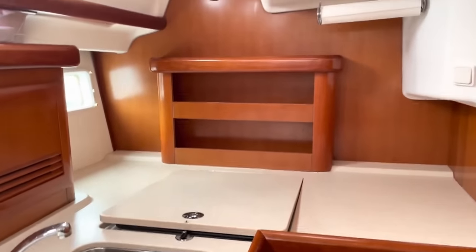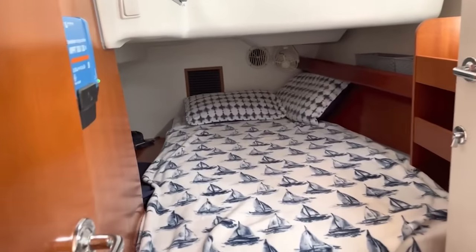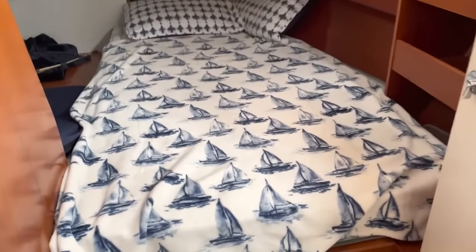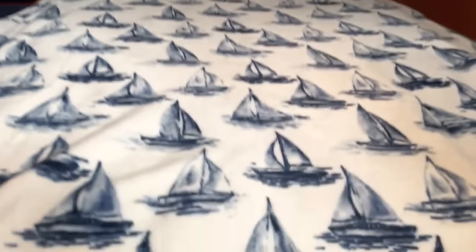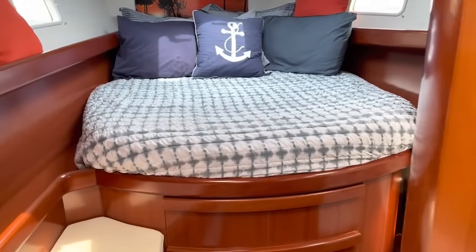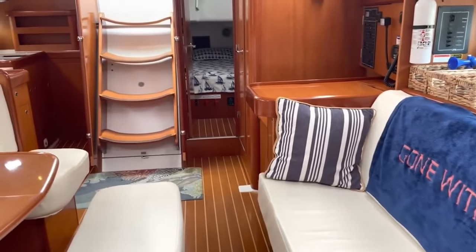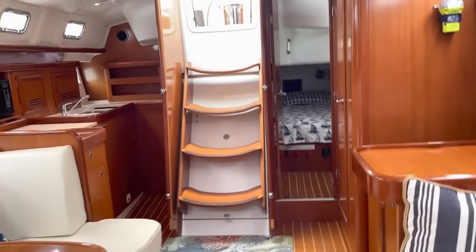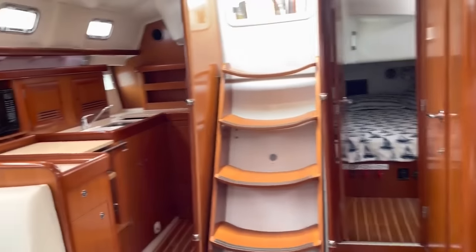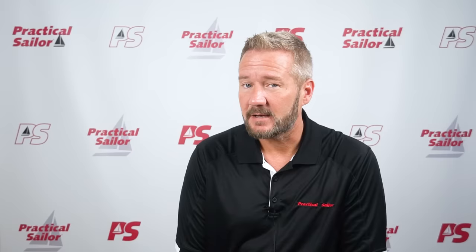In the back, we do get a good-size bed, but most owners say that it's tight back there with two people, so they prefer to sleep in the V-berth, which is very nice anyway, although it can be bouncy at anchor. Inside, we get loads of space for entertaining or lounging around with comfortable seating throughout and a proper nav desk for charting or getting on the laptop. Rounding that out, we get two heads with factory air conditioning. This is a very nice boat to own.